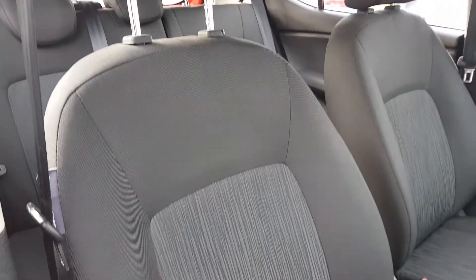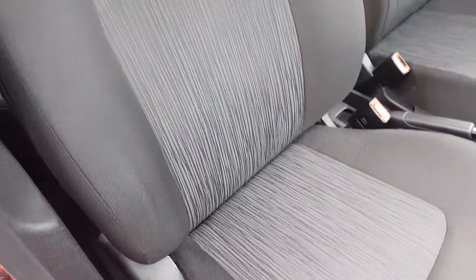Moving around to the seats — full cloth, grey with a pattern centre — looks fantastic as well as providing great comfort while driving.